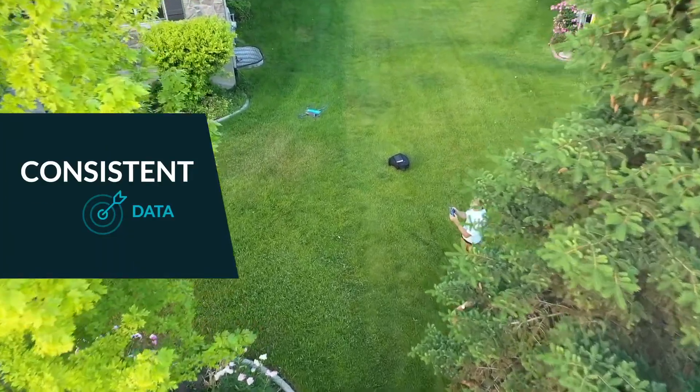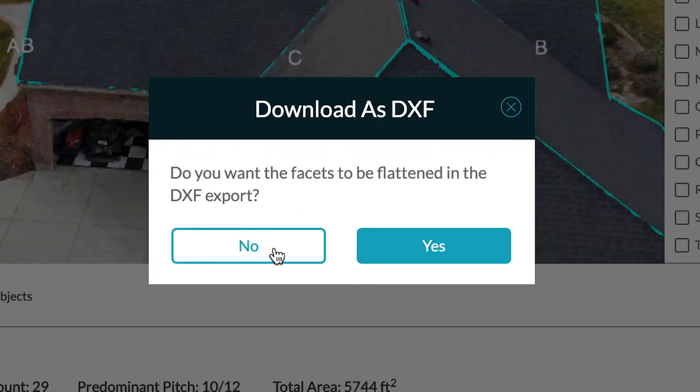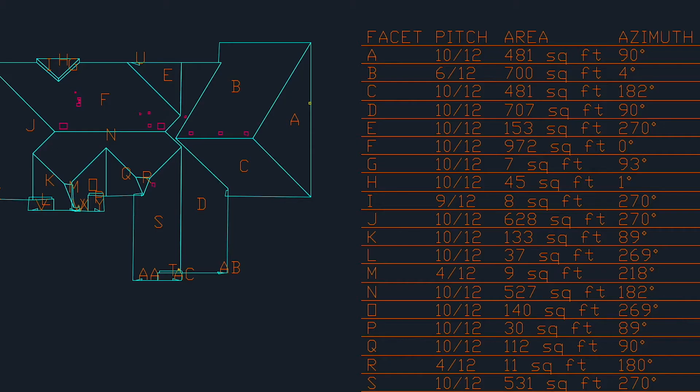We always know how the data gets to us. It's not like one surveyor measures up to the roof cap and another goes to the top of the ridge. The drone doesn't differentiate — it just gets us the exact same data every time. And then that dumps straight into our CAD.